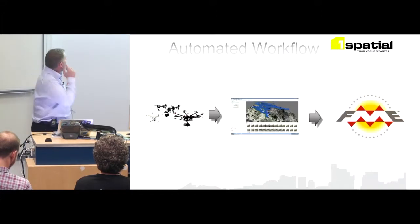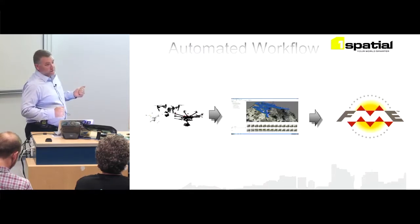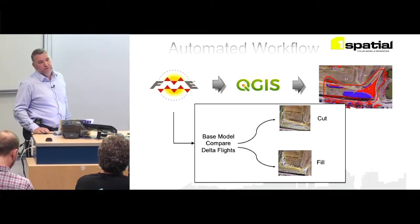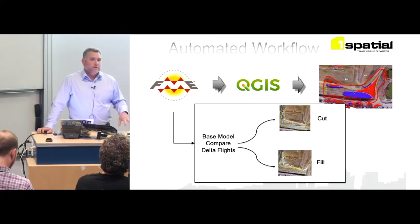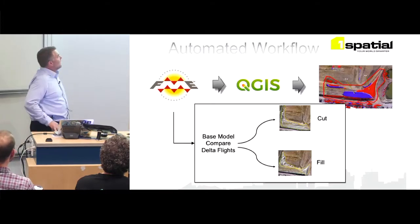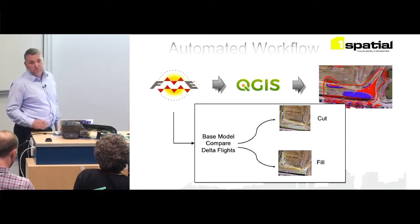We initially used FME to do the processing. After the UAV flight that night, FME kicks off a process: it takes yesterday's base model, compares the two delta flights, and generates a cut and fill — basically a TIFF showing the difference between the two layers. The problem was we had to isolate areas for vegetation change, vehicles, and ponds filling with water overnight. So we introduced them to QGIS for manual cleanup and set up the environment.